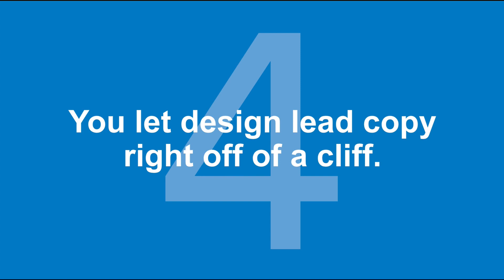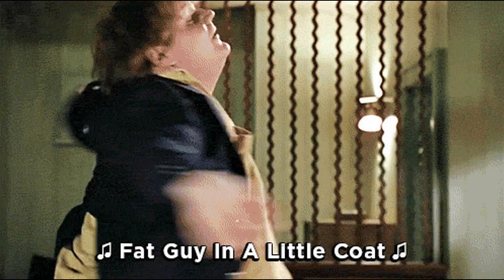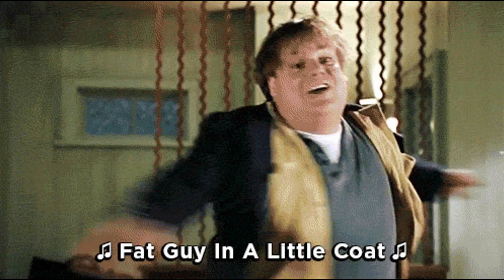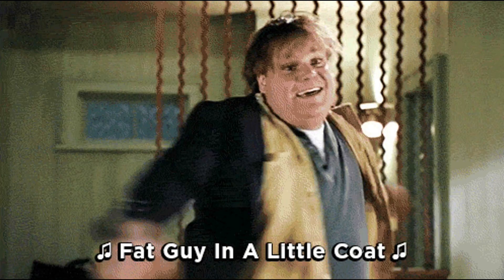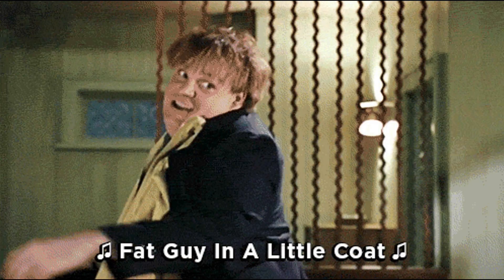Huge mistake number four: you let design lead copy right off a cliff. The problem is when you start with web design and don't consider the copy that's actually supposed to sell that thing — you're painting all the pretty pictures and then trying to cram the story into frames it wasn't built for. It's the fat guy in a little coat of copywriting.